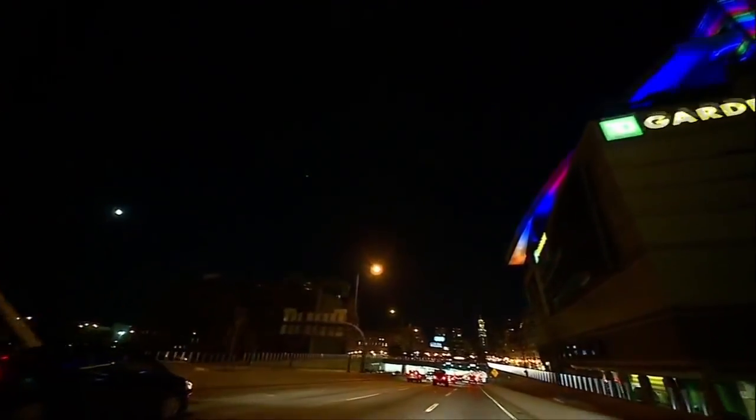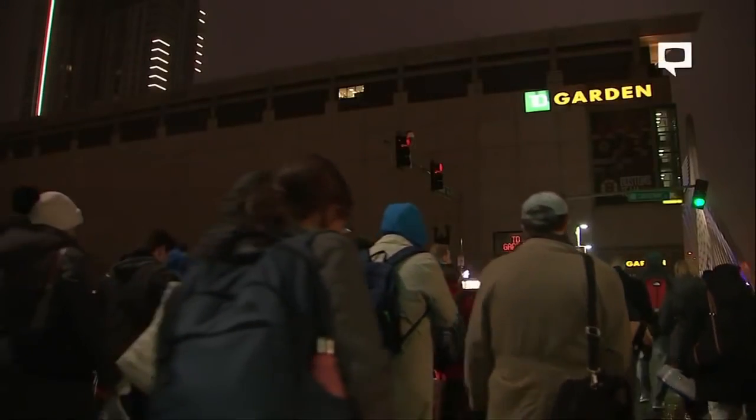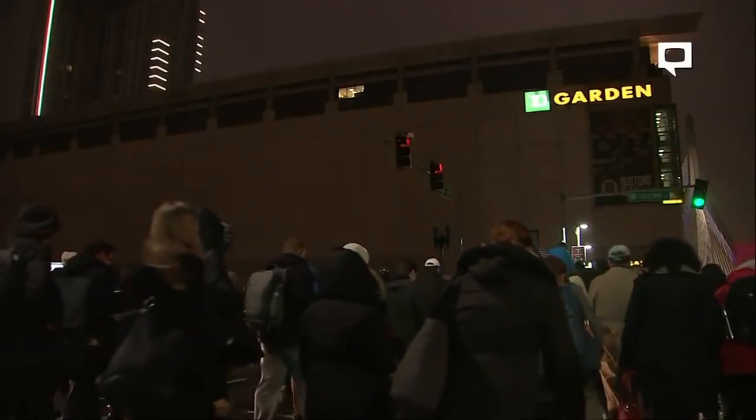On a bitter cold 32-degree night in New England, it's game one of our Thursday night doubleheader coming to you from the TV Garden.